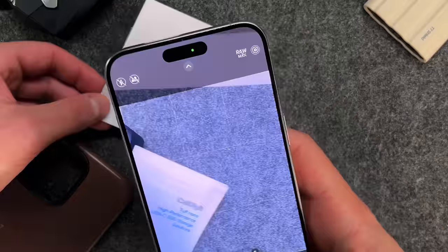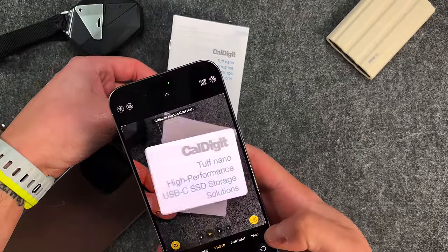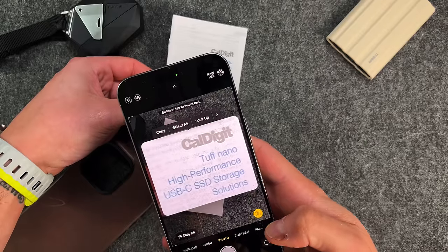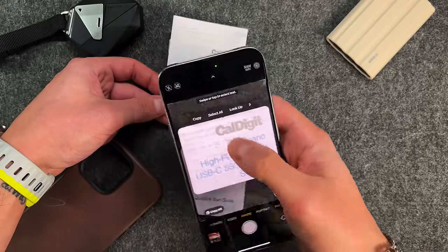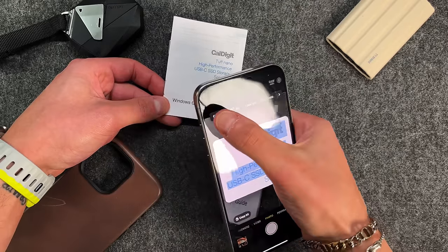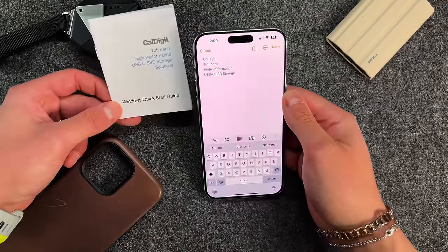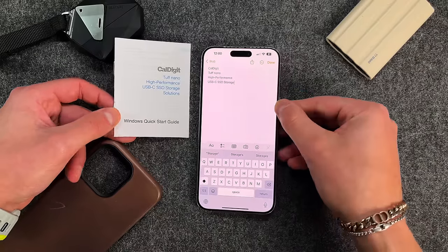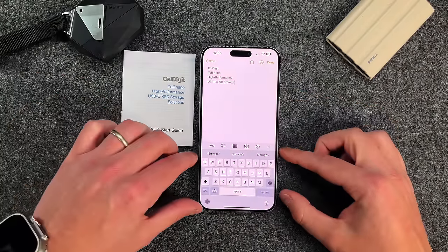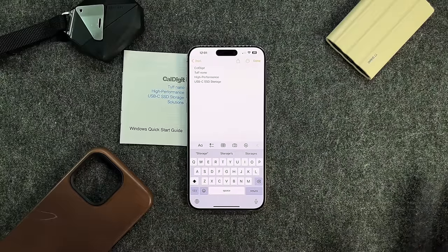Open up the camera app, put the document in frame, and you'll see a little button show up. Tap that and you can swipe or tap to select the text — you can copy, select all, look it up, or even translate it. I'm going to copy it, go into Notes, and paste it. You can see the information I highlighted is all there: CalDigit, Tough Nano, high performance, USB-C. This is very useful for phone numbers from signs, addresses, crossroads — one of the most useful iOS features right now.